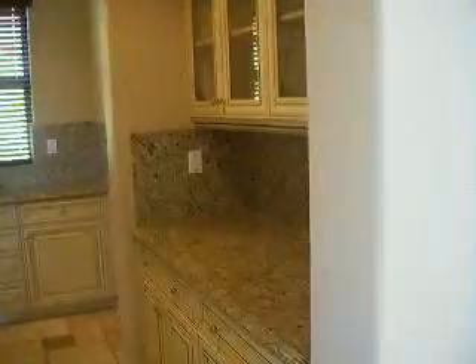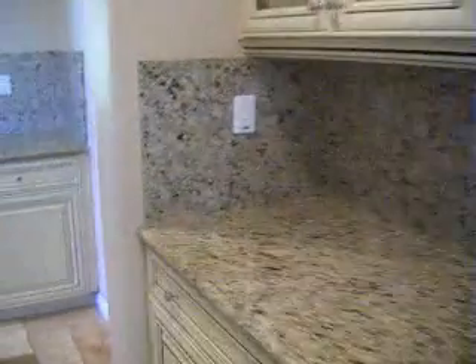As we walk through the butler's pantry here, we can see some beautiful cabinetry, granite countertops throughout the kitchen and throughout the butler's pantry. We also have a good-sized walk-in pantry here with some great food storage.